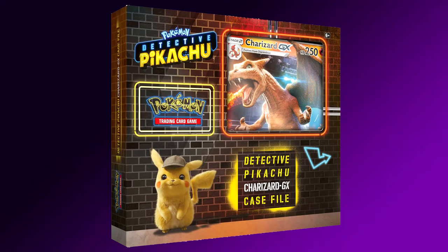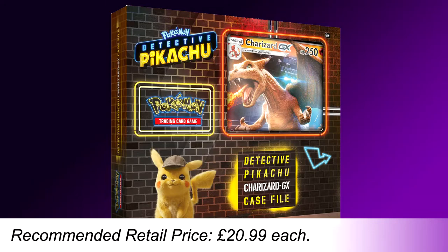Next up we have the Detective Pikachu Charizard GX Case File. This box set includes 1 foil promo card featuring Charizard GX, 1 foil oversized card featuring Charizard GX, 4 Pokemon TCG Detective Pikachu Booster Packs, and 2 Pokemon TCG Sun and Moon Series Booster Packs — all for an RRP of £20.99.